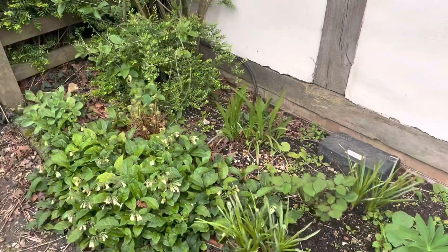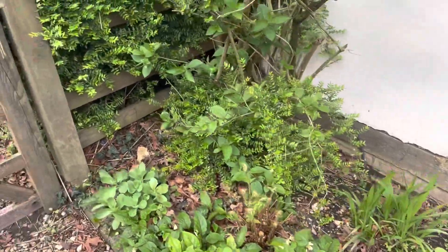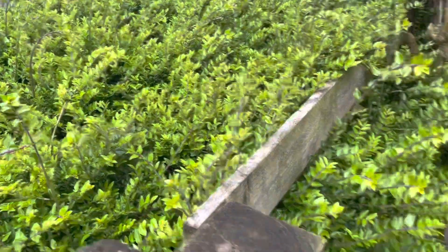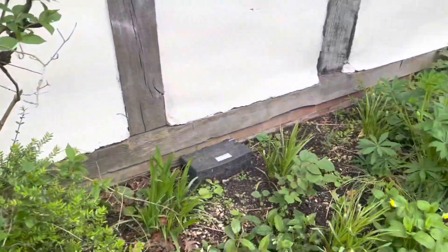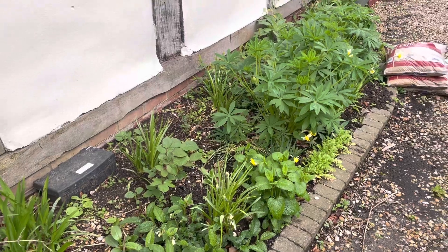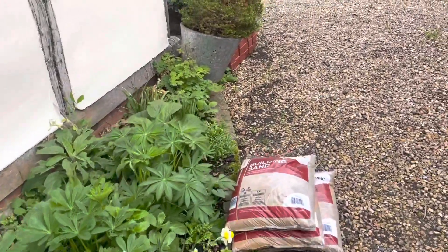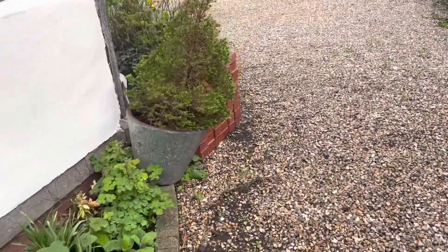There were some pretty dull plants — I can't remember the name of them — but they were all the way under this window. So this is far prettier. It needs a bit of a weed. And there's last year's Christmas tree.